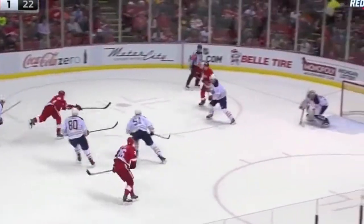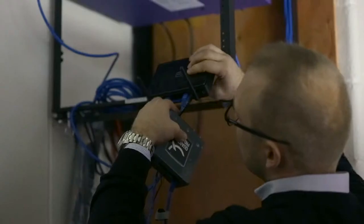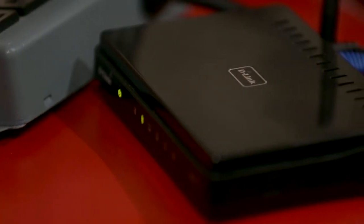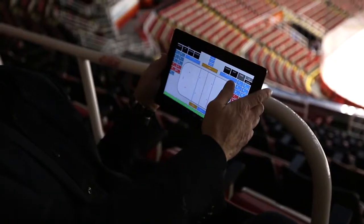The hot topic in the NHL right now is analytics — the statistics behind the game. We're really looking at ways to drill down in our sport and statistically measure all the things that are happening, so that we have a better understanding of how the sport is played.